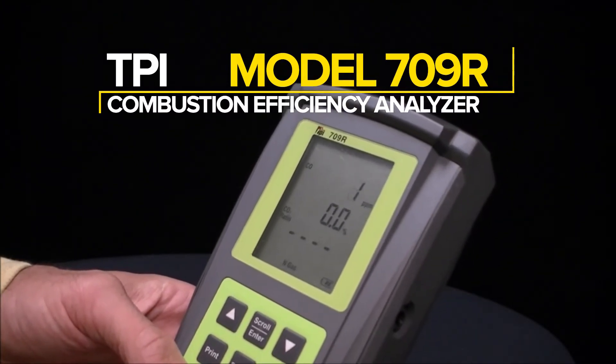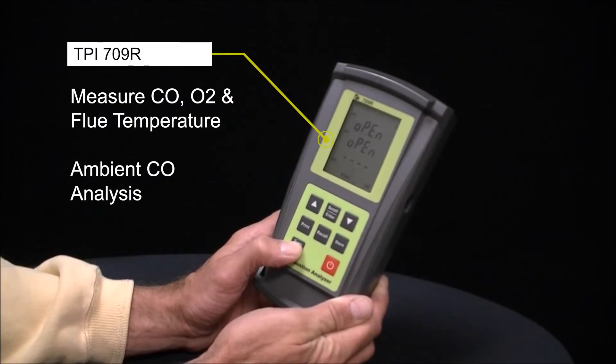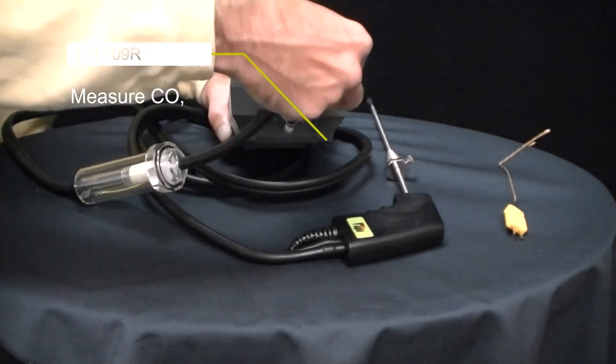What is really nice about the Model 709R is the versatility. Not only can technicians measure flue gases and ambient carbon monoxide, but this unit also has rechargeable batteries.